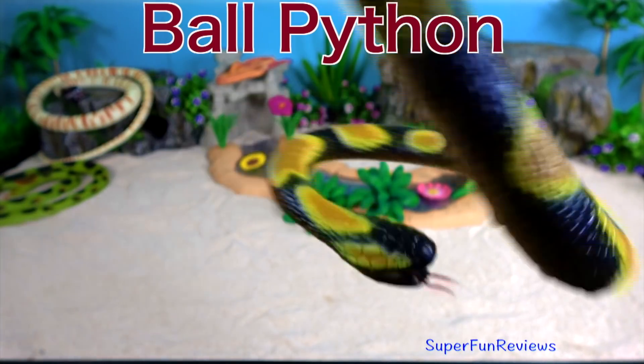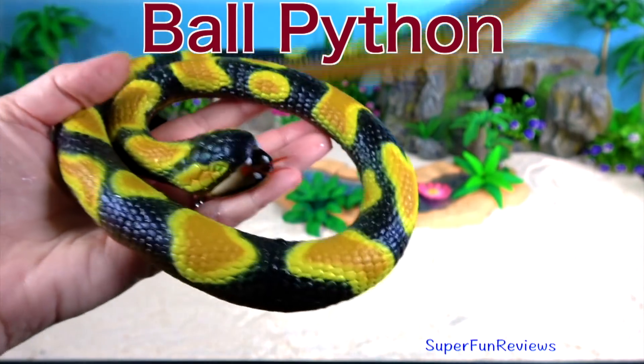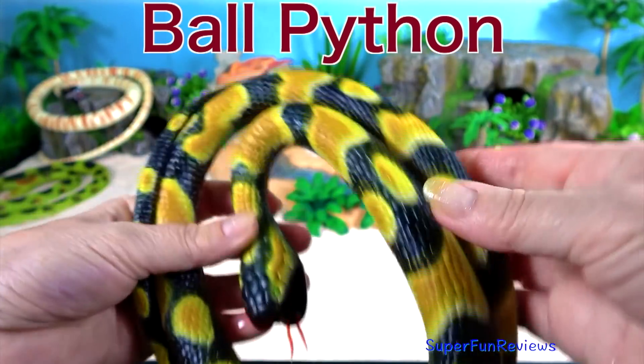Ball python. A ball python is aptly named — it curls into a ball when frightened.